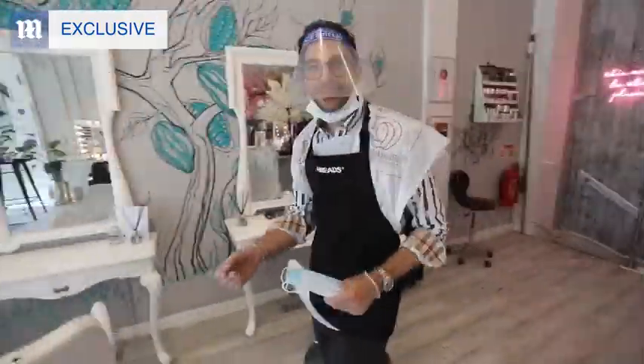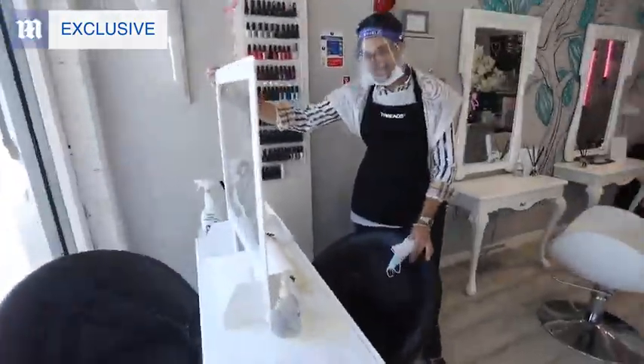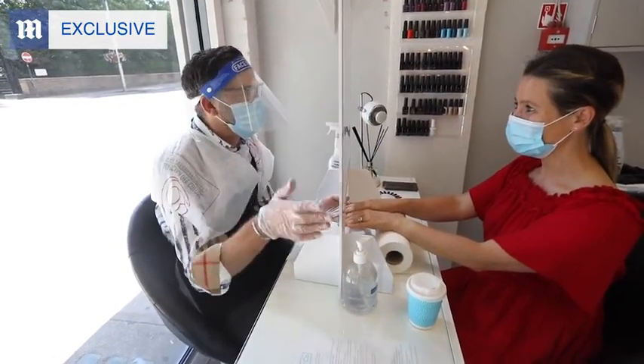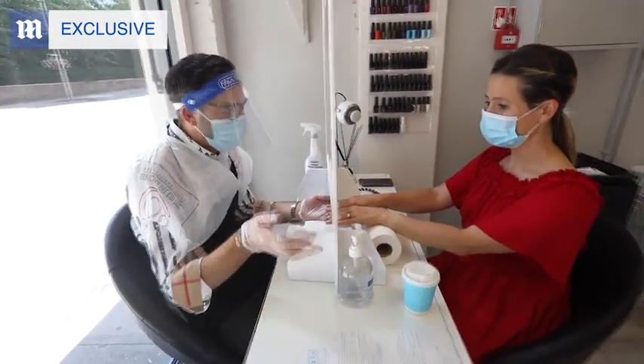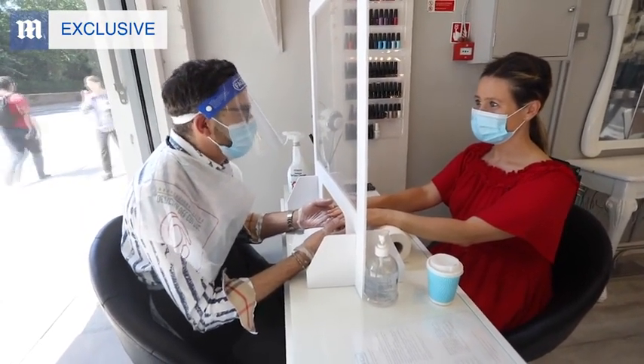We take the client over to the nail bar where you can see we've implemented sneeze screens. It will be the same service as you'd normally receive. The only difference today would just be the screens that we have and the sanitising stations. However, we'll still be exactly the same standard of treatment that we're able to offer.